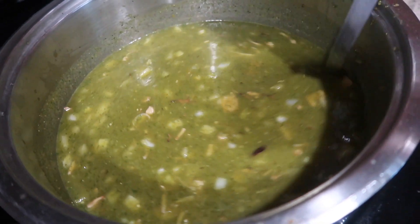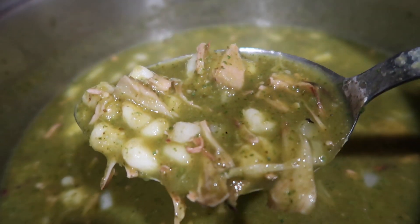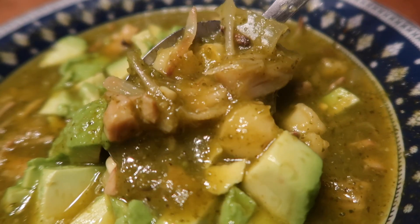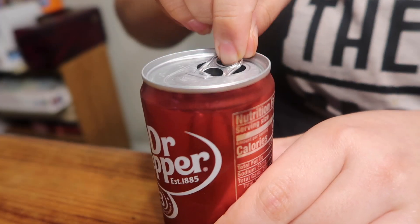Well if you guessed pozole, you would be correct. I know it looks like I used chicken or pork, but no — this is 100% vegan, made from jackfruit, and it tastes incredible. I served it with onion, avocado, and lime, and drank a small can of Dr. Pepper. Fun fact: Dr. Pepper is vegan.